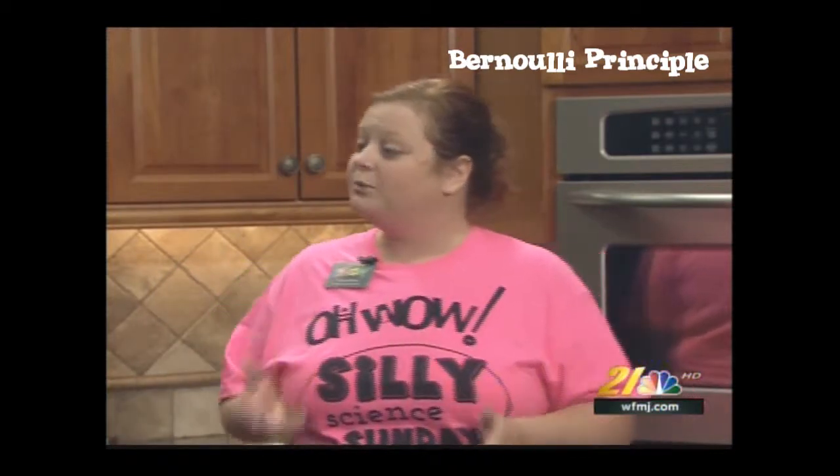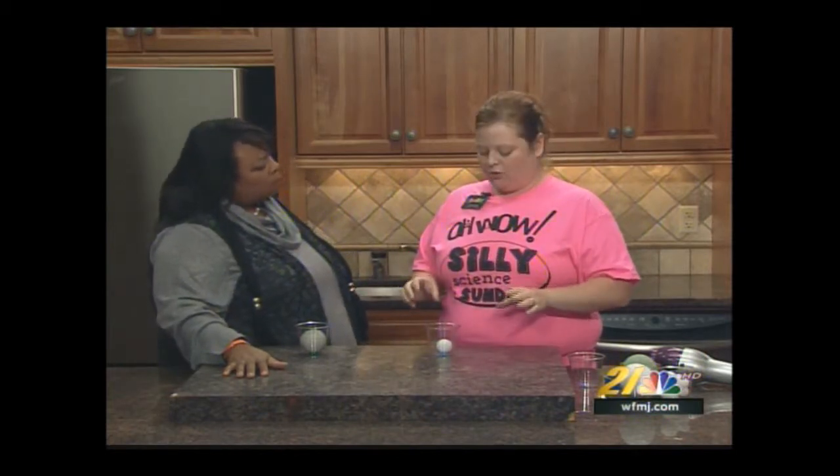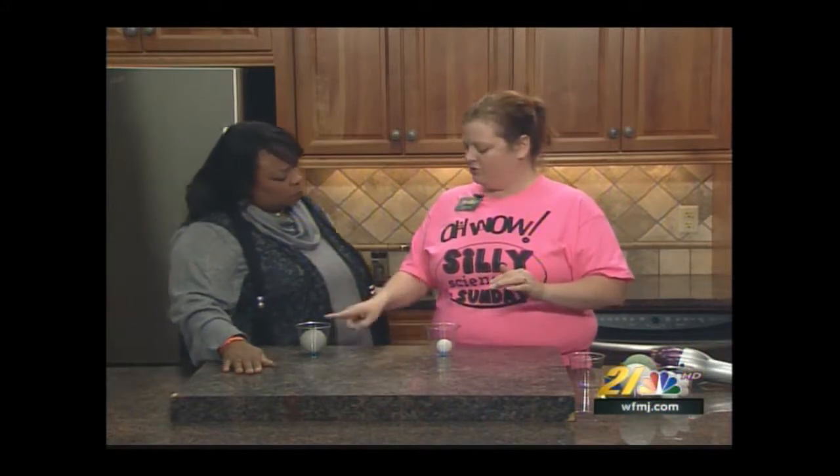Okay, so if you've been to Oh Wow, you know we have a couple of exhibits that have balls involved — like our laminar shooters and our windy pipes. We're going to talk about the principle that makes those exhibits work. It's called the Bernoulli principle. The Bernoulli principle states that air that is still exerts more pressure than air that's moving fast.